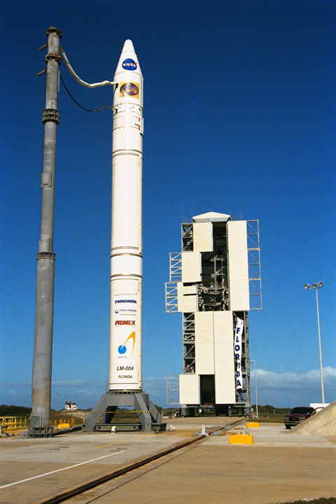On January 27, 1999, the Athena I lifted off with Taiwan's first satellite, ROCSAT-1, carrying experimental communications, ocean imagery, and ionospheric studies instruments.